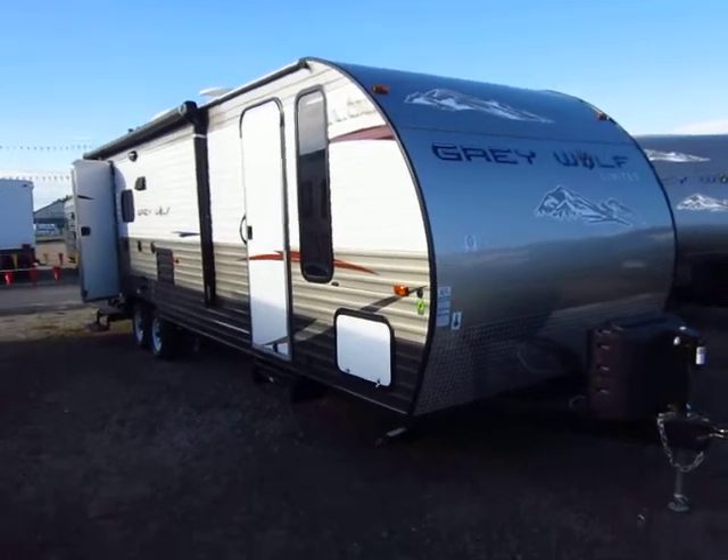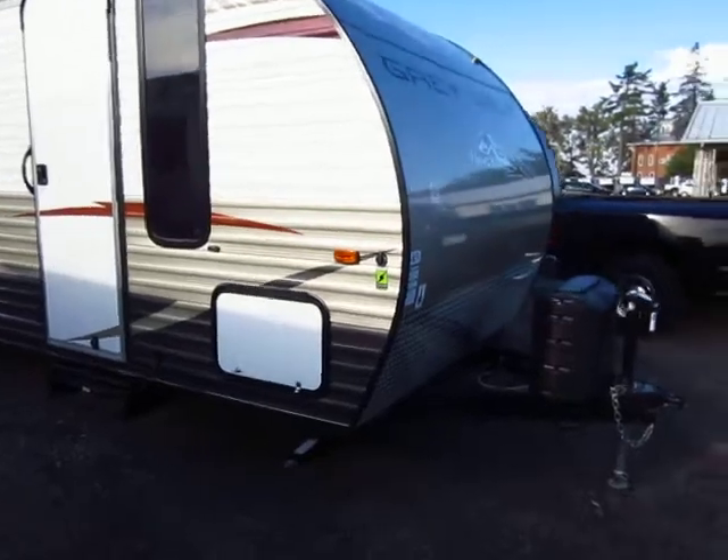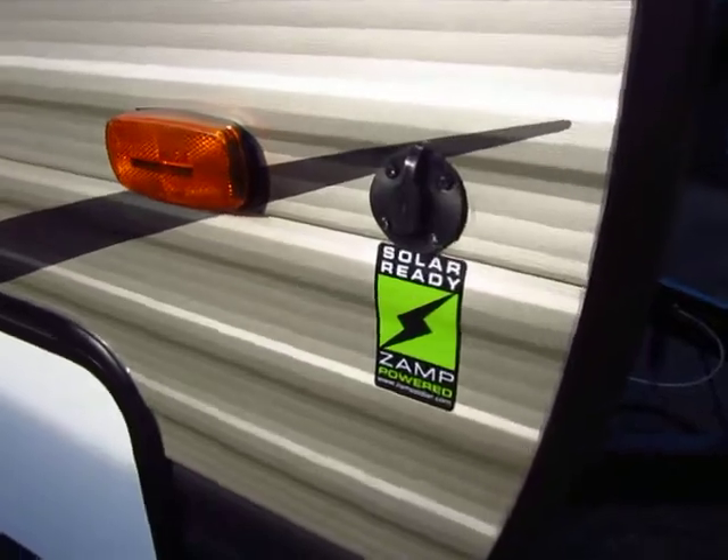Brand new Grey Wolf 29VT just came in here at Halod Auto and RV of Coldwater, Michigan. Brand new floor plan — this is the first time both of us have probably seen this one.